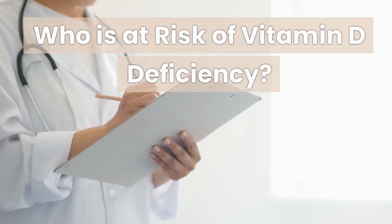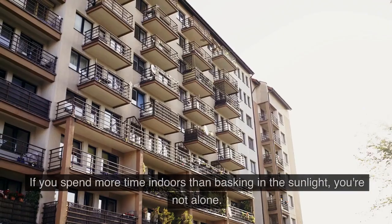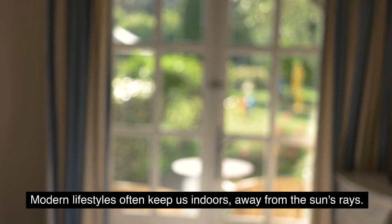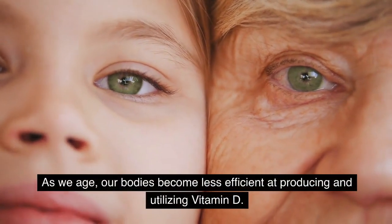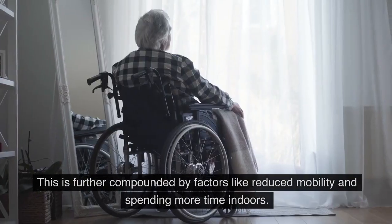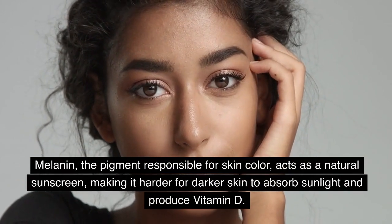Who is at risk of vitamin D deficiency? Limited sun exposure: if you spend more time indoors than basking in sunlight, modern lifestyles often keep us away from the sun's rays — this especially applies to office workers, students, and those who live in regions with limited sunlight during certain seasons. Older adults: as we age, our bodies become less efficient at producing and utilizing vitamin D, and this is compounded by reduced mobility and spending more time indoors. Darker skin tones: melanin, the pigment responsible for skin color, acts as a natural sunscreen, making it harder for darker skin to absorb sunlight and produce vitamin D.